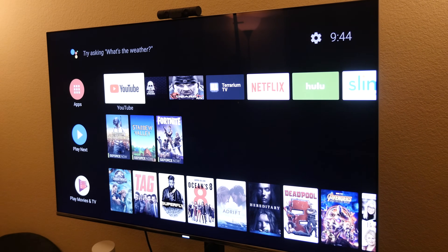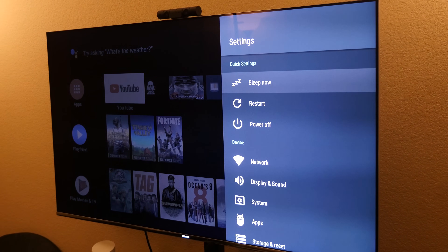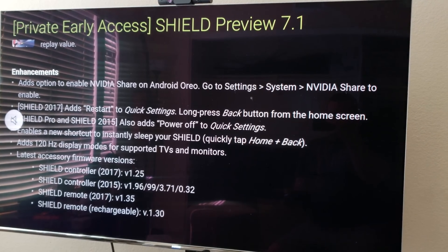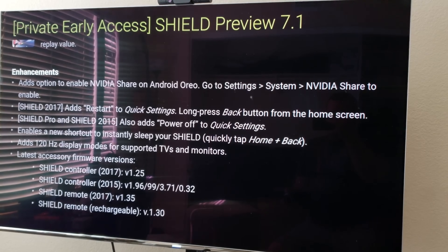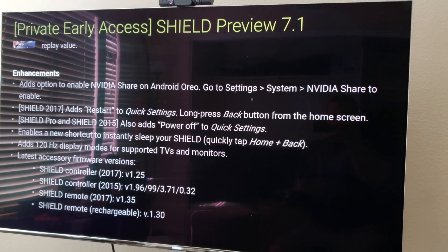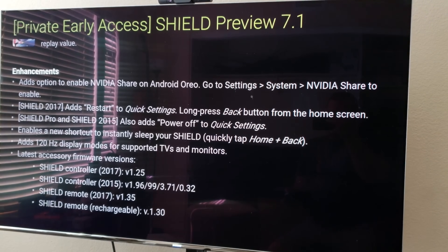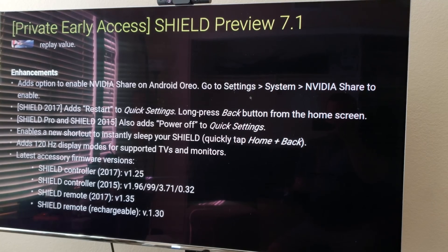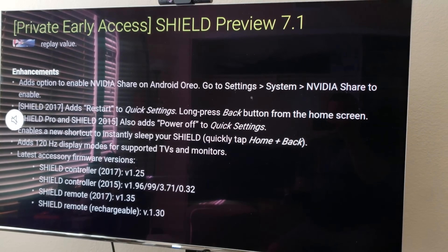If you long press the back button, you're now able to bring up settings where you can put the device to sleep, restart, or power off. There's also now support for 120Hz display modes for supported TVs and monitors. And there is accessory firmware updates for the Shield controller 2017 and 2015, Shield remote 2017, and the Shield remote rechargeable.